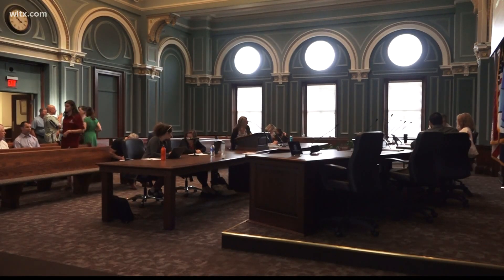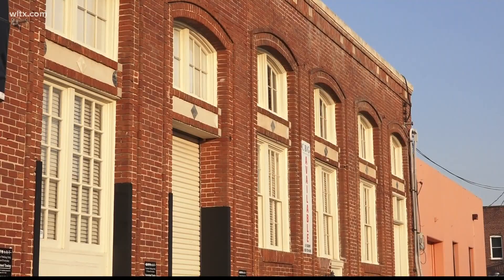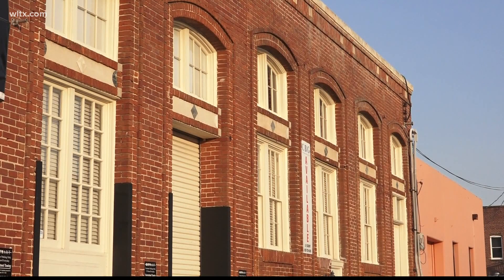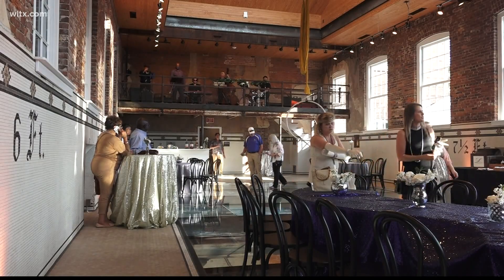The Columbia Design Development Review Commission has approved new art at the Olympia Mills apartments and an event space at City Art on Lincoln Street. One building the Commission approved changes for 11 years ago has finally finished its complete renovation.